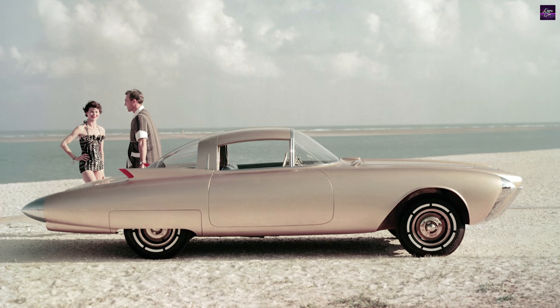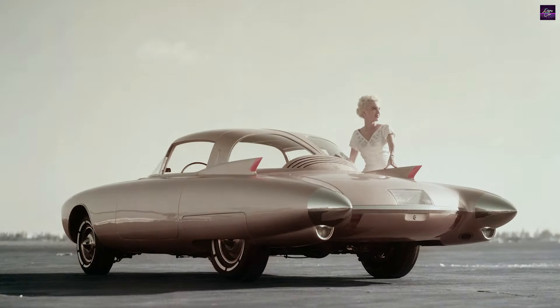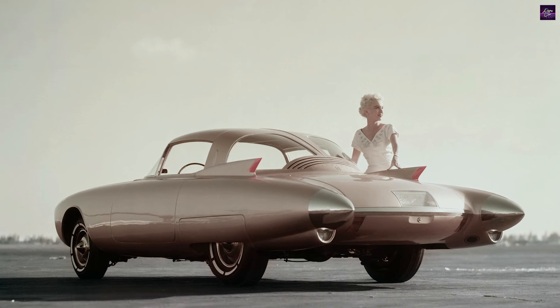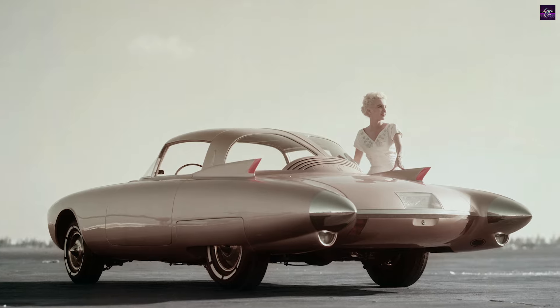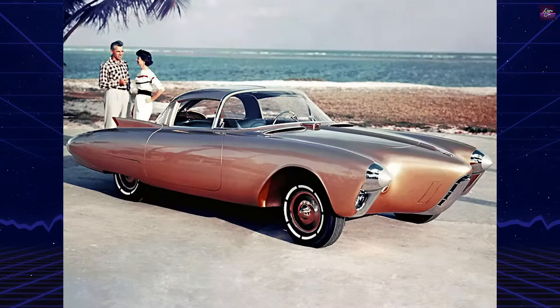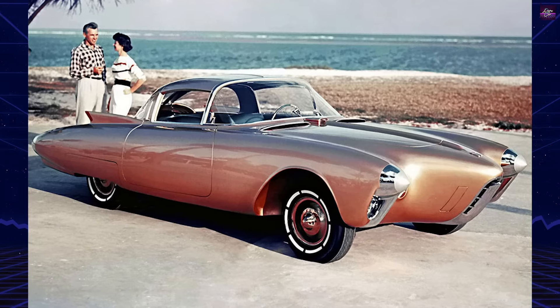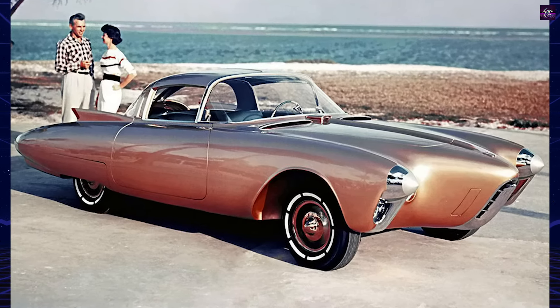Under the hood, the Golden Rocket was powered by an upgraded 324-cubic-inch Rocket V8 engine, capable of producing 275 horsepower. The car had an automatic transmission, a common feature among all Motorama show cars. However, details on other internal components are not available.